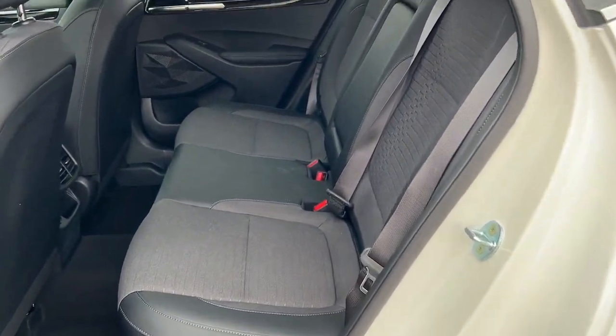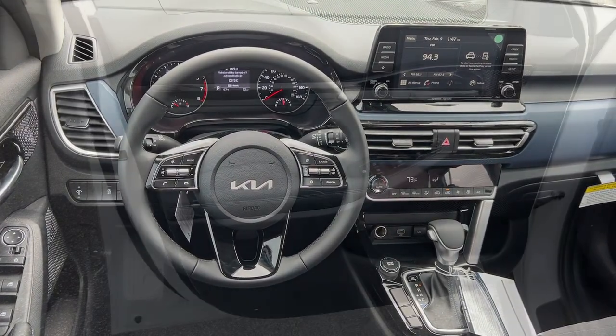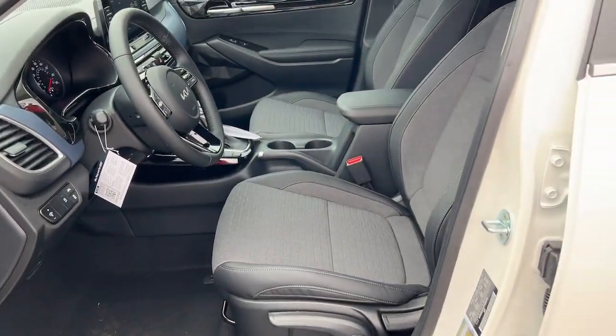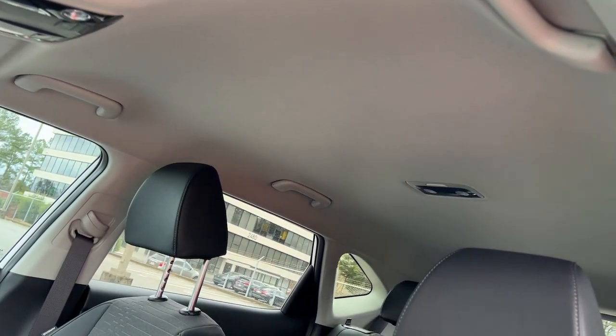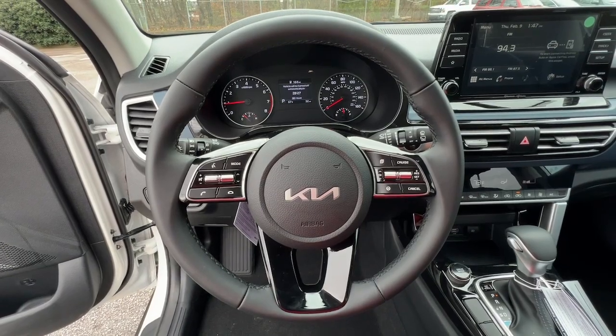Modern style meets practical versatility in this thoughtfully designed Seltos. See for yourself when you take it out for a test drive. Our professional staff looks forward to giving you excellent service. Thank you.